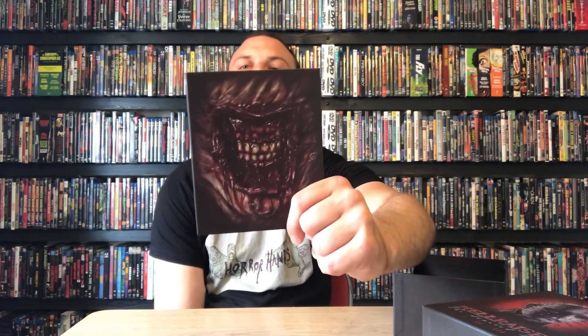Then we get the three films. First is Hellraiser - cool artwork on that - and these just open up and you get the disc for the movie. Then Hellraiser 2, with cool artwork featuring the Chatterer - that's really awesome. Same thing, it just opens up for the movie.